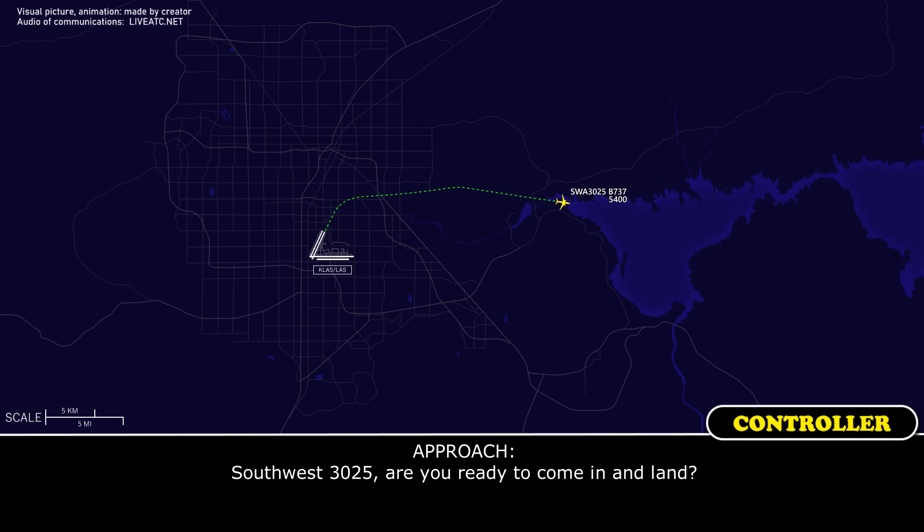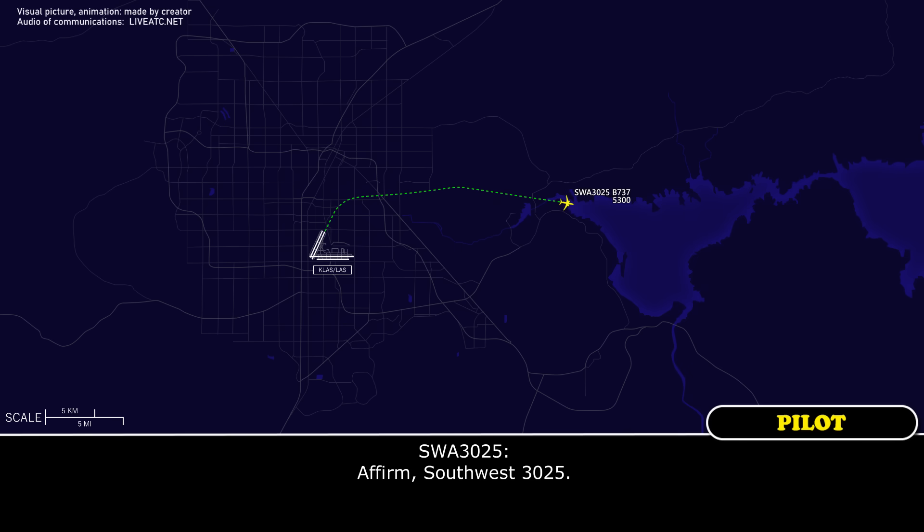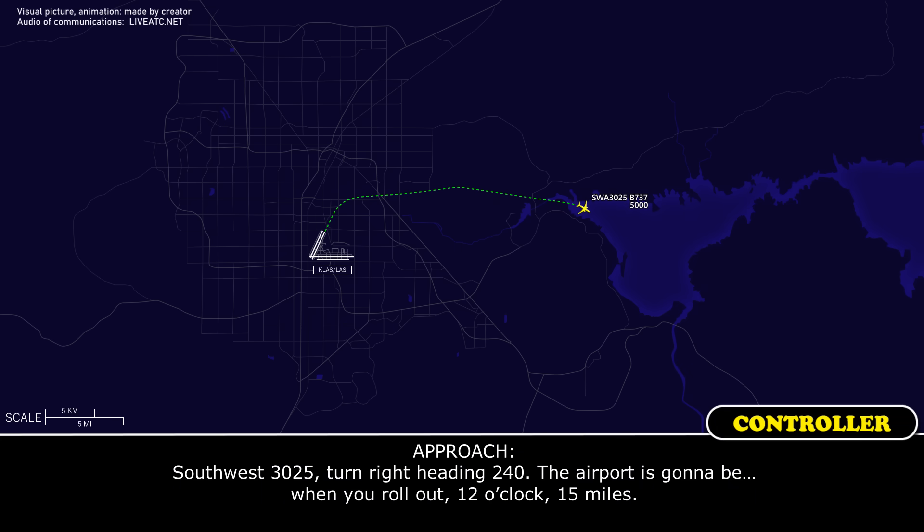Southwest 3025, are you ready to come in and land? Yeah, 25. Southwest 3025, turn right heading 240. The airport's going to be, when you roll out, 12 o'clock, 15 miles.